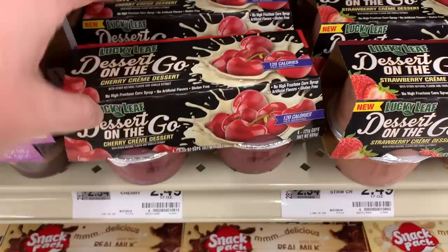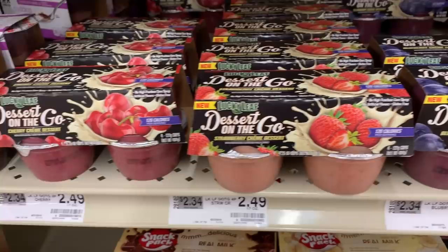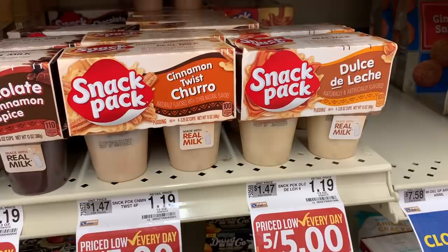I found something new — they have all of these desserts on the go: strawberry cream dessert, cherry cream dessert, blueberry cream dessert, and peach cream dessert. I've never seen these before anywhere. I'm assuming these are not new but I've never seen them in my Walmart, so I decided to show you just in case you've never seen them either.